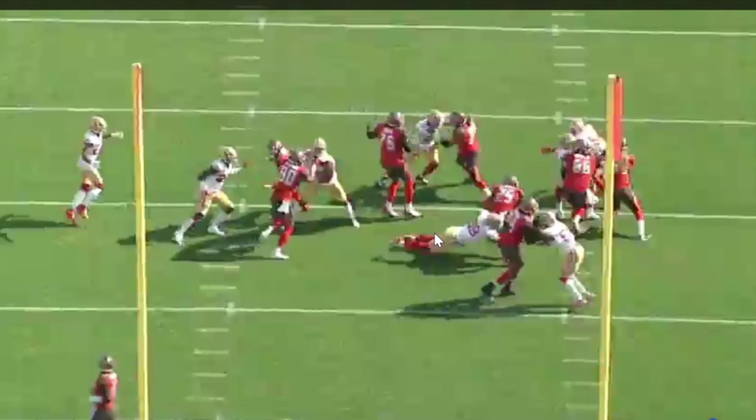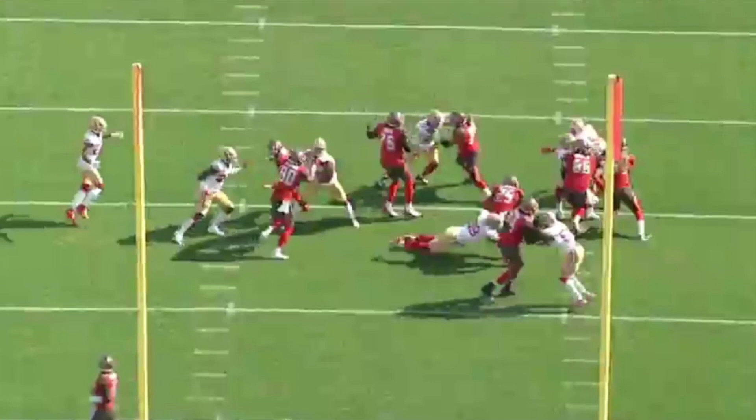If this was anyone else, this running back had a huge hole and was gone. But DeForest Buckner blows this play up just because of what he can do with his size, speed, and athletic ability.